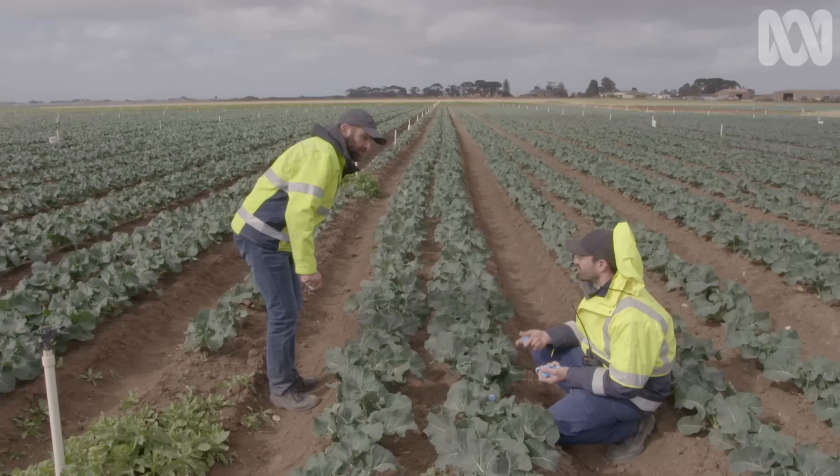We'll always have problems in any field trial — robots not working, navigation systems not working, robots falling down in holes, difficult soil types. They could be really muddy. But what we've learnt comes back into the next field trial.